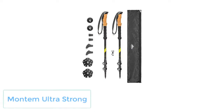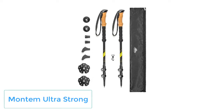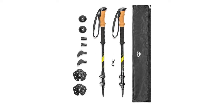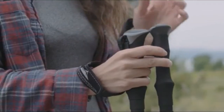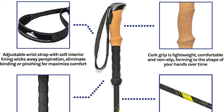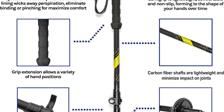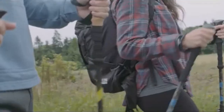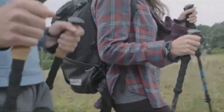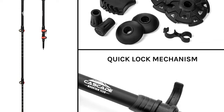Number 4: Cascade Mountain Tech Carbon Fiber Quick Lock. For an incredible trekking pole that won't break your budget, the Cascade Mountain Tech Carbon Fiber Quick Lock might be the answer for you. They have everything you could ask for in a high-end pole without the hefty price tag. The poles are 100% carbon fiber, so they'll offer quality support without weighing you down. The quick lock system makes it simple to adjust between 26 and 54 inches. Cascade Mountain Tech gives you the option of cork or EVA foam grips.